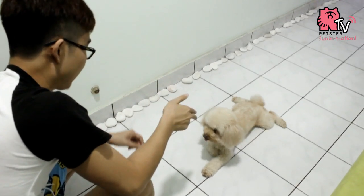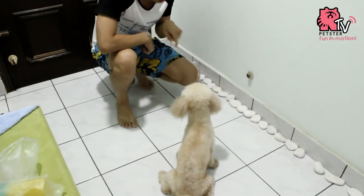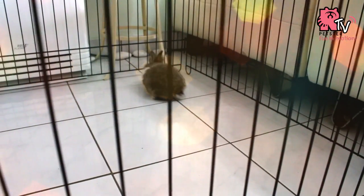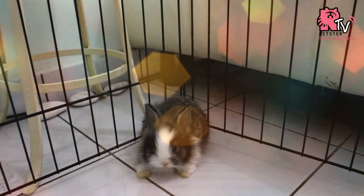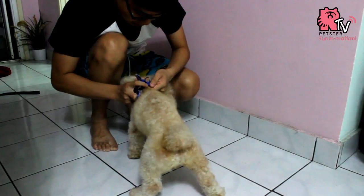Practice obedience training. Make sure your dog is able to respond well to voiced commands, as it is easier to control. Put the rabbit in a safe environment where the rabbit cannot run away, and also keep your rabbit safe if something unpredictable happens.